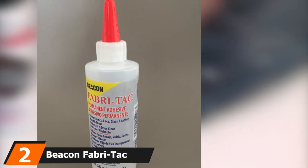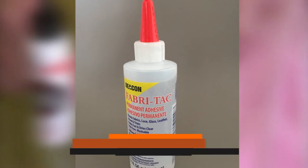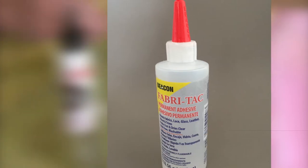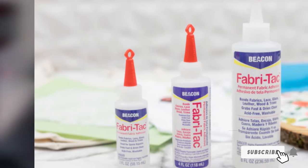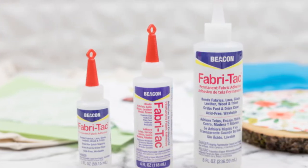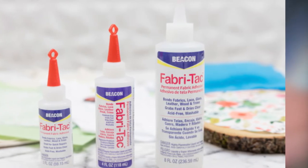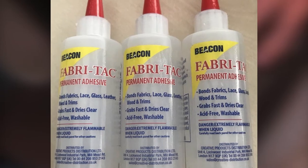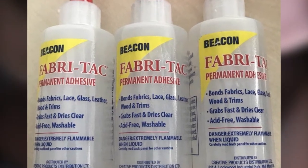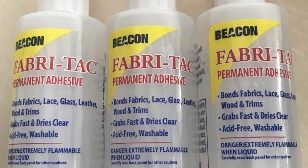Moving on to number 2, we have Beacon FabriTac Permanent Adhesive. The Beacon FabriTac Permanent Fabric Adhesive is one of the best permanent fabric glues and yet another popular professional-grade glue. The textile glue is durable, long-lasting, fast-drying, and washable. After fixing your clothes with this glue, you can wash your items by hand or machine. It is acid-free and the best washable fabric glue, so once your items get dry, you can wash them by machine or hand.